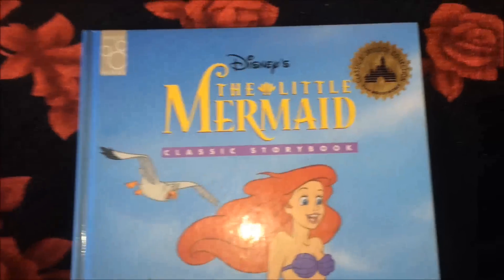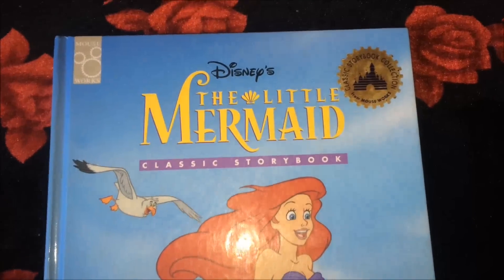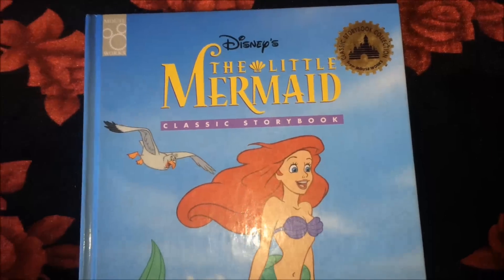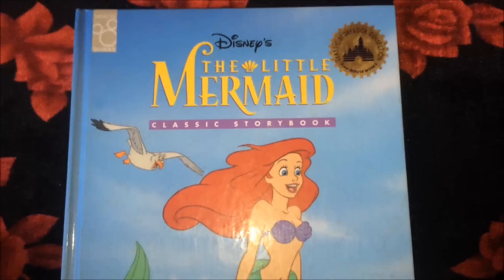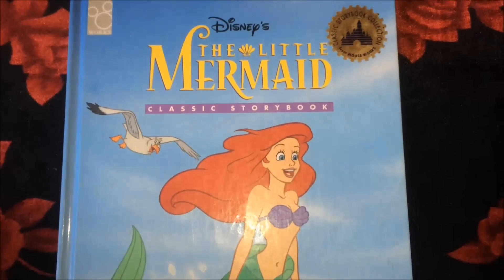So guys, here's the Little Mermaid classic storybook. I hoped you liked it. I do have a few other books as well and I would be reviewing those too. If you have any questions or queries, you can comment below. Please do like and subscribe — thank you so much for watching.